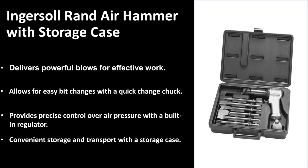It is conveniently stored and transported with its storage case, so you can just pack it all up and be on the go if you're working from one place to another. It also eliminates the chance of losing any of the extra bits and pieces that come with this air hammer.